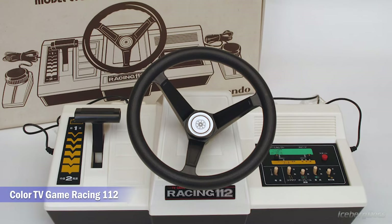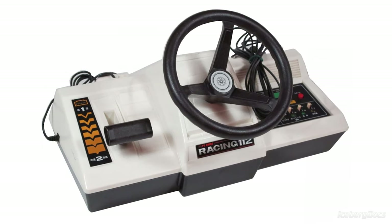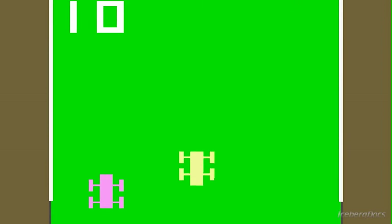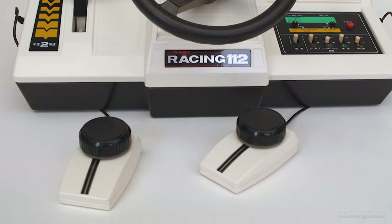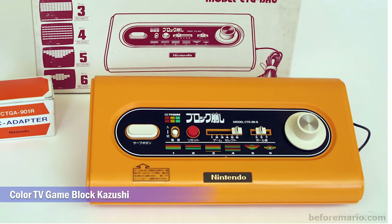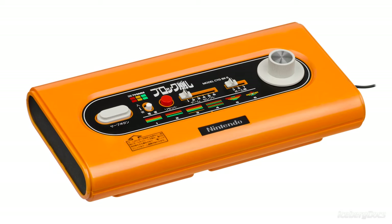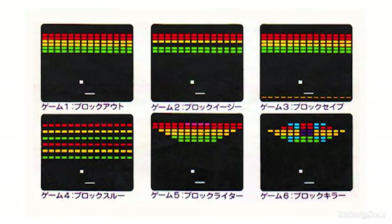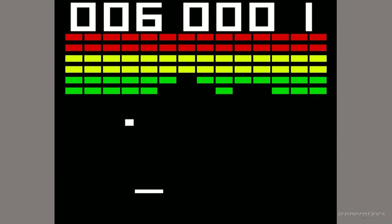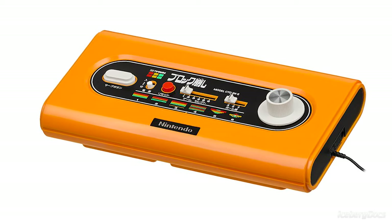The third version, the Color TV Game Racing 112, was released a year later in June of 1978 and is significantly larger than the previous two consoles. The built-in game is a top-down racer similar to Speed Race, an arcade game of the era. The console comes with two paddle controllers for multiplayer support, and the name came from the 112 possible game combinations. Color TV Game Block Kazushi was released the next year in April of 1979 at 13,500 yen. This version was produced by Nintendo themselves, allowing their name to be displayed directly on the console. Block Kazushi includes six cloned variations of Breakout, an arcade game released in America by Atari. The system's casing was designed by Mario creator Shigeru Miyamoto and was one of his very first designs with the company.